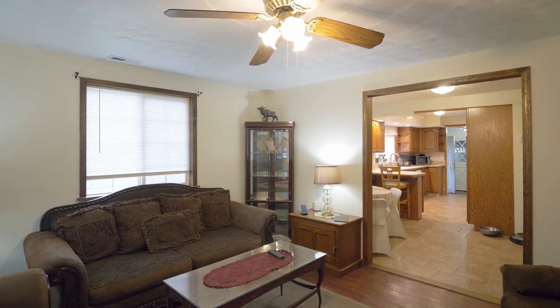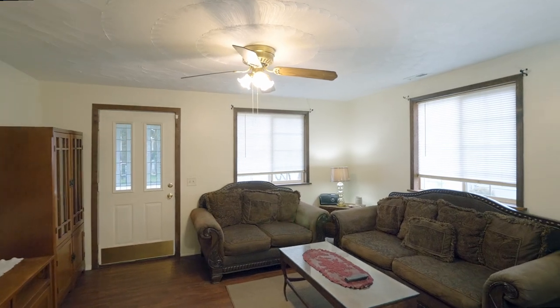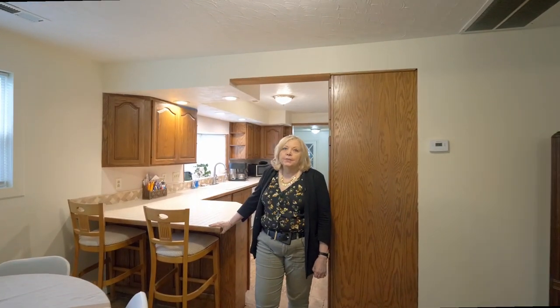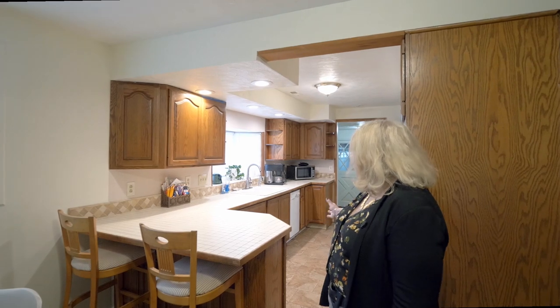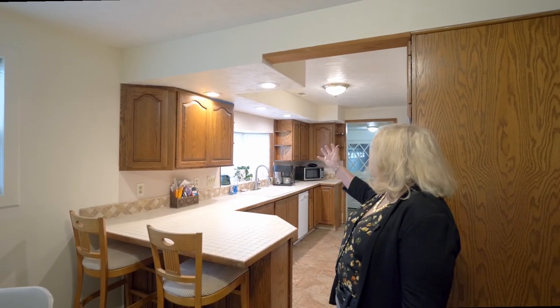The house has so many features I can't wait to show you, such as this huge kitchen with so much countertop space. You can really cook for a crowd here, and it's so light and bright.